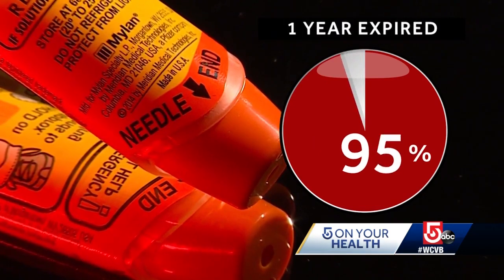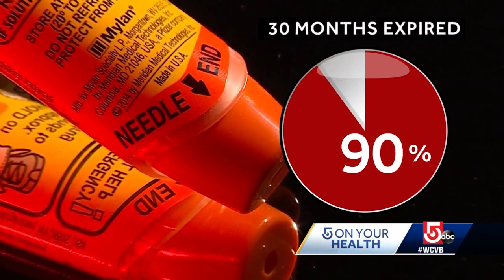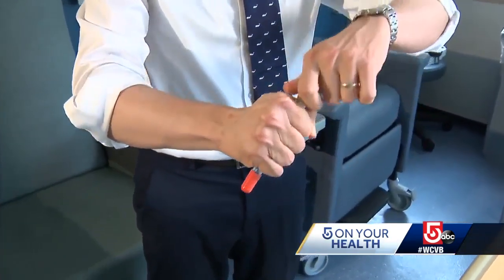Those expired a year had a 95 percent concentration. Even the devices 30 months expired were still 90 percent effective. It's really reassuring to know that even expired auto-injectors are oftentimes going to be effective, so having those is better than nothing.